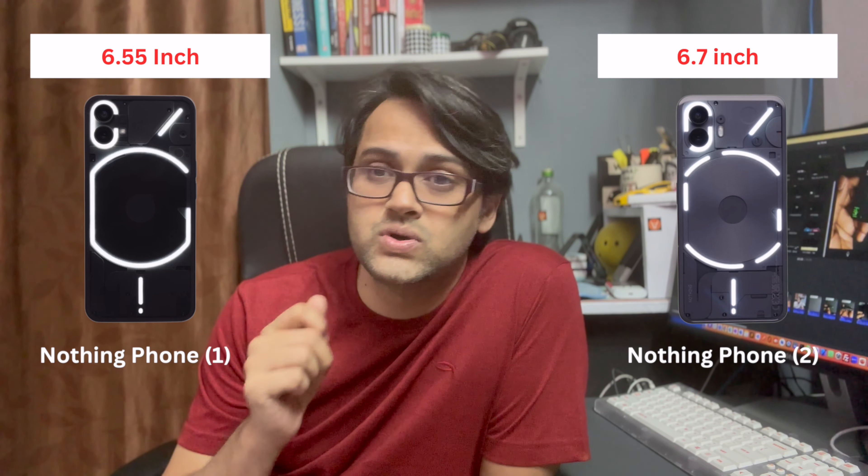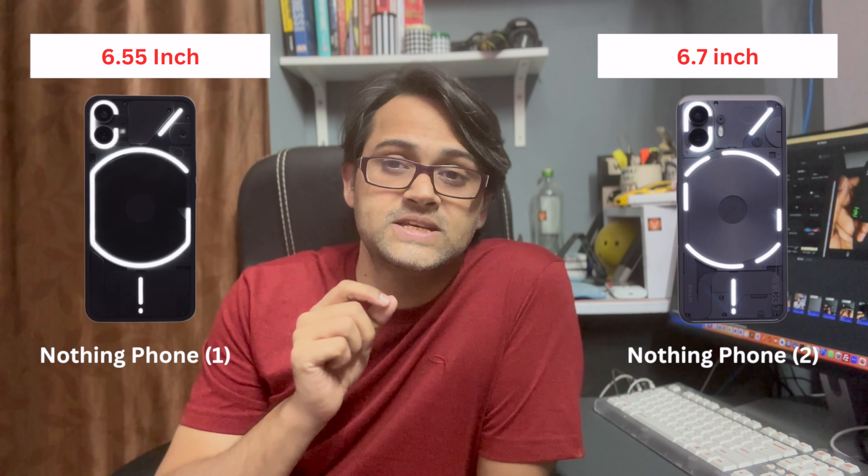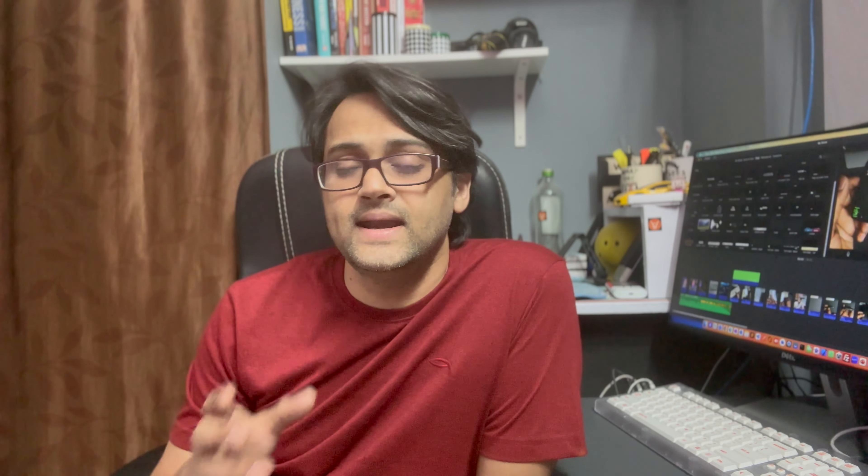This means Nothing Phone 2 has very good competition with those phones. Difference number two: Nothing Phone 2 is expected to have a slightly bigger screen. Nothing Phone 1 is 6.55 inches, and Nothing Phone 2 is expected to be 6.7 inches.